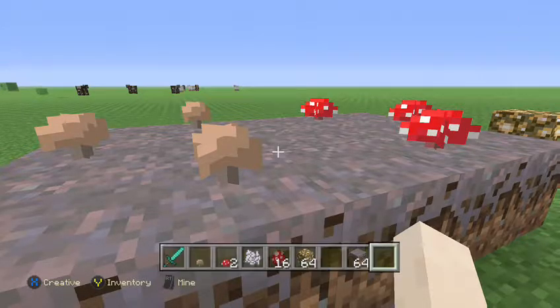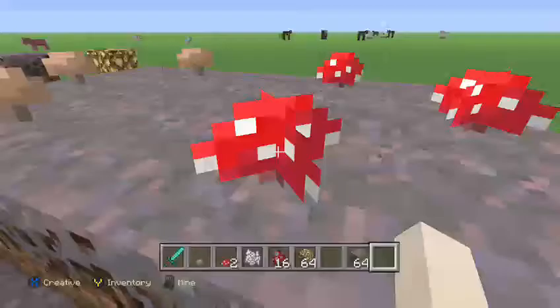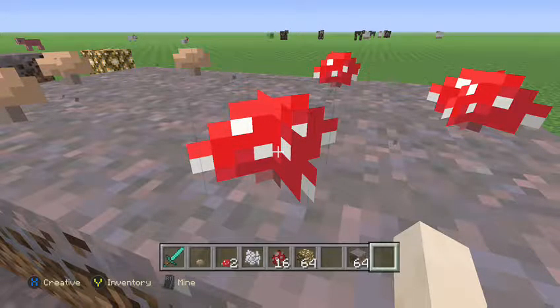Hey guys, I'm Sammy, and today is actually a science project day for me. We're supposed to be talking about a kingdom and then an organism from that kingdom. The kingdom I was assigned was the Fungi kingdom, and the organism I'll be talking about today is the Amanita muscaria — also known as the fly agaric.